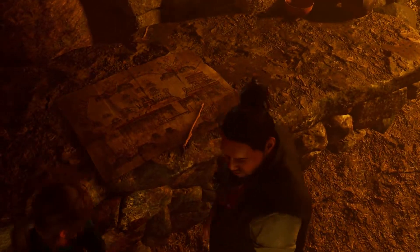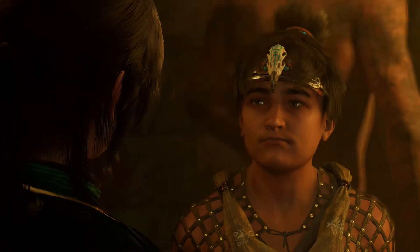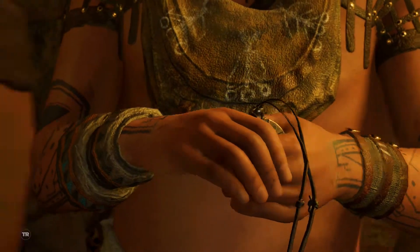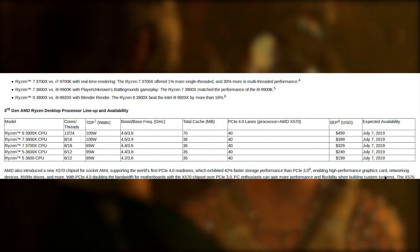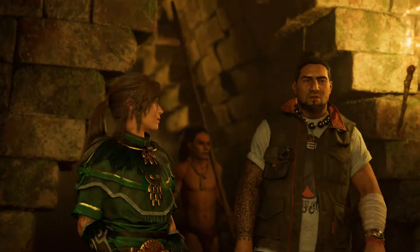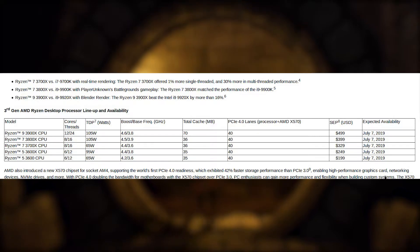First off, the big news is that there is a brand new tier of Ryzen chips called Ryzen 9 — kind of copying Intel's i3, i5, i7, i9 lineup. So Ryzen now has Ryzen 3, Ryzen 5, Ryzen 7, and now Ryzen 9. The bottom tier they revealed is the Ryzen 5 3600 — a 6-core 12-thread CPU at 65 watts, with a base frequency of 3.6 GHz boosting up to 4.2, 35 megabytes of cache, and 40 PCIe 4.0 lanes.